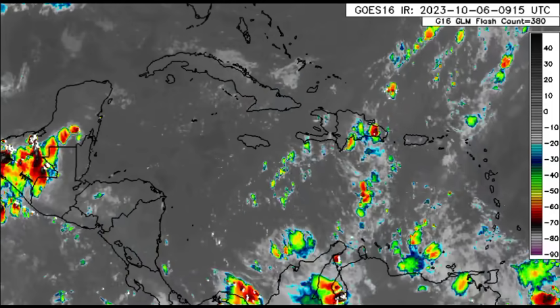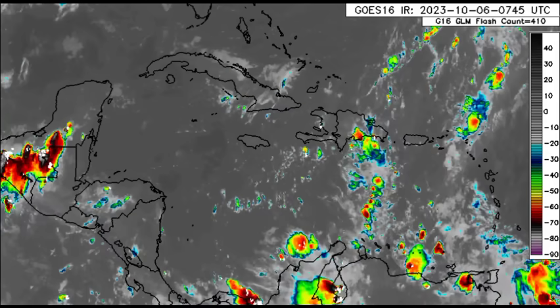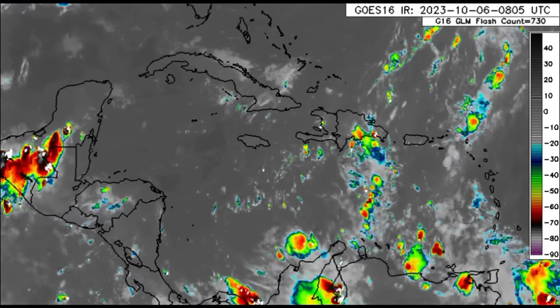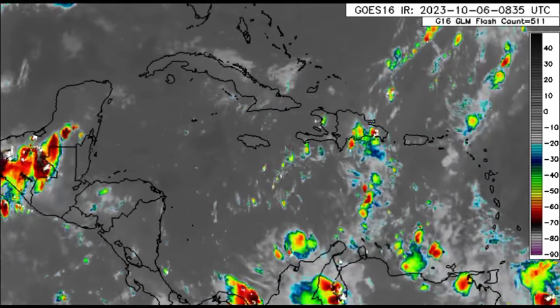As that wave propagates westward and we head into next week, if it manages to sustain enough activity it could bring yet another rainfall increase especially to the eastern islands of the Caribbean. We're seeing all this activity across the eastern Caribbean - that tropical wave has entered the basin and some of this moisture is feeding up north into Philippe. For the ABC islands there has been an increase in rainfall activity this week.